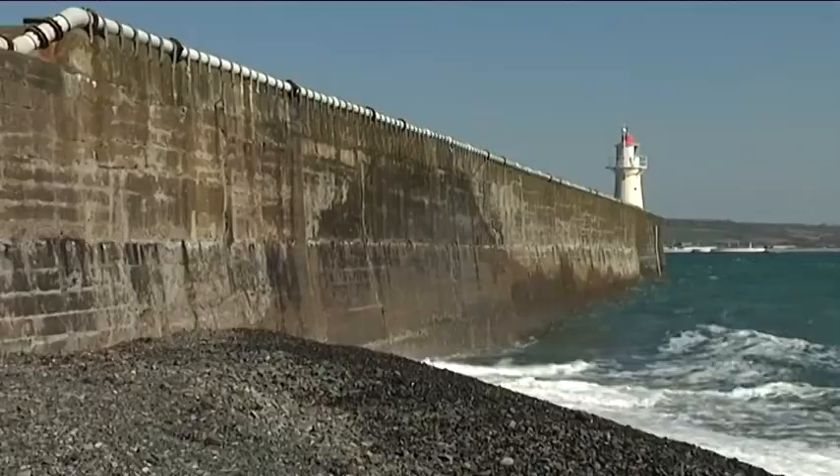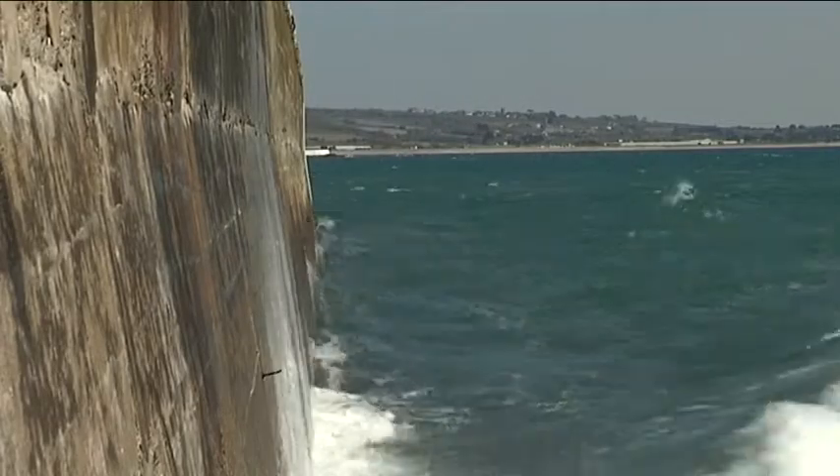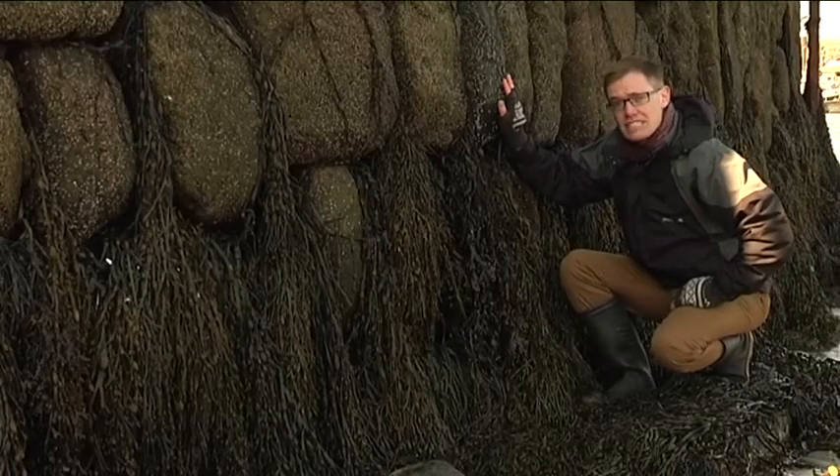Our research suggests that if you can conserve and even encourage organisms to grow on the structures that we build, then as well as enhancing biodiversity, you might get some additional benefits in response, like protection of the structure itself.